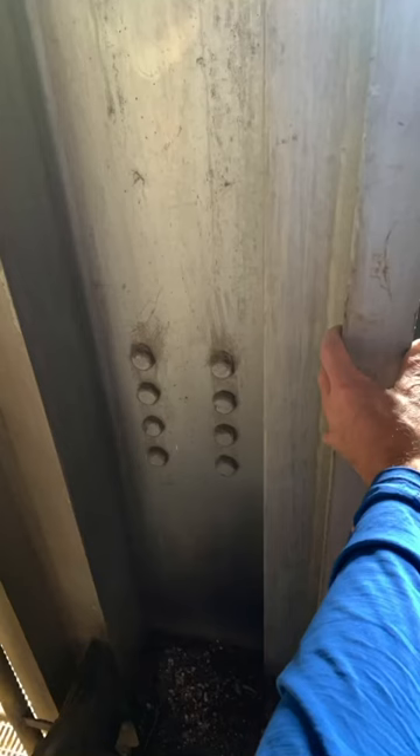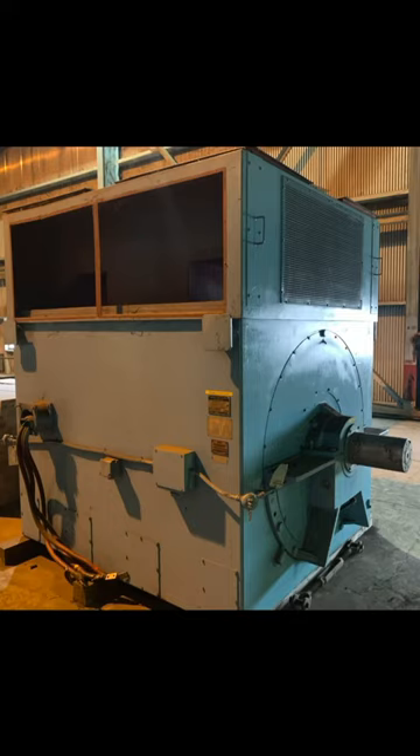And how about this I-beam here? It looks like they mounted a piece of channel inside of an I-beam and then bolted it on and welded it. And how about this motor? A 3,400 horsepower motor.